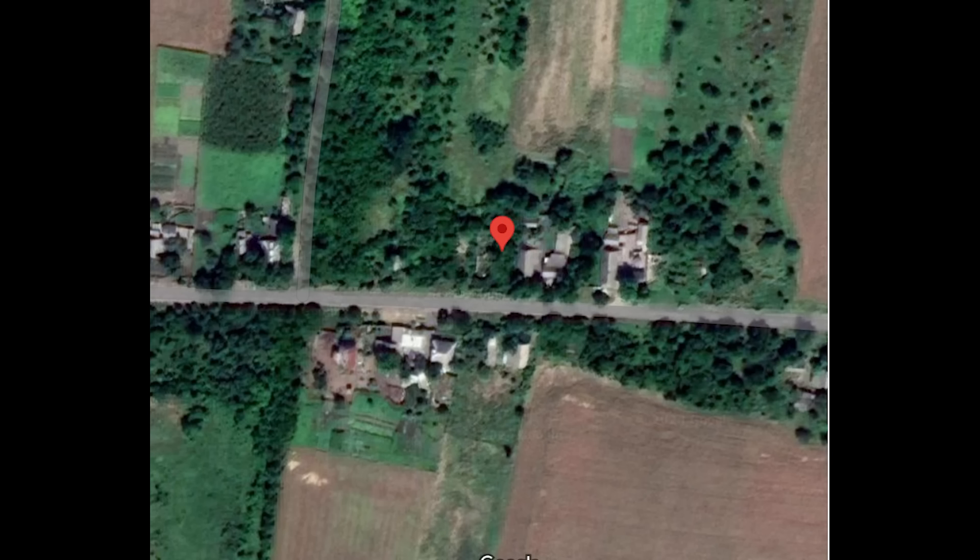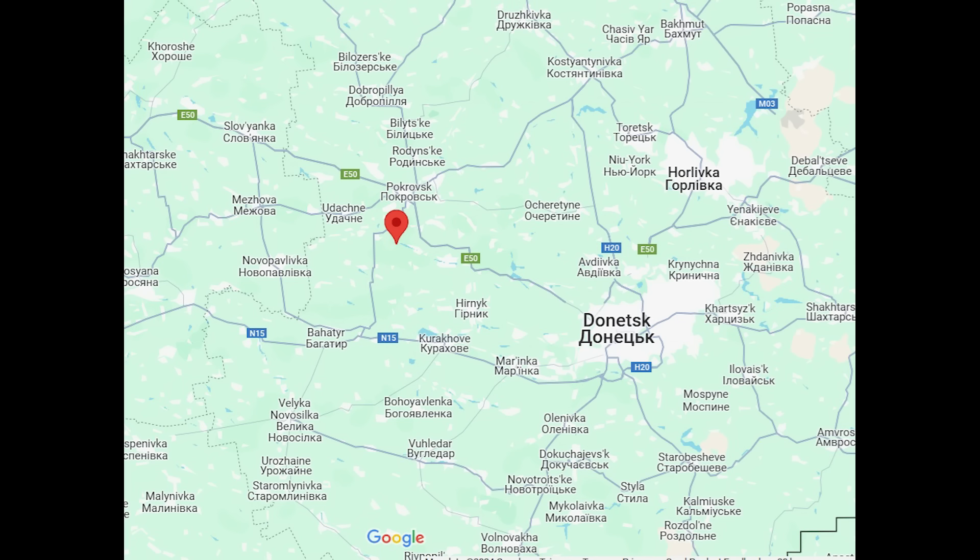This was geolocated by Dominic on Twitter, to be in the trees here. Zoomed out, you can see this is in the town of Zovta in the next region.